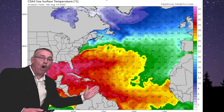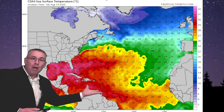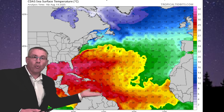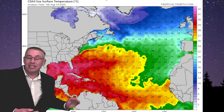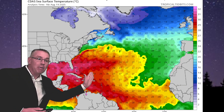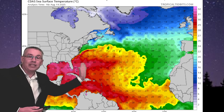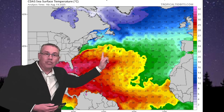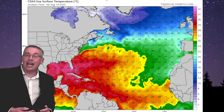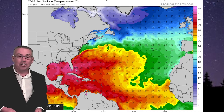Aaron is continuing to move over warm waters, but upwelling has brought cooler water to the surface, dropping sea surface temperatures to about 27 degrees Celsius. As Aaron continues to move, it will enter warmer waters of 29 to 30 degrees Celsius, helping maintain its intensity until it makes a more northeasterly turn into cooler North Atlantic waters. That will cause the system to lose its warm core and become extratropical by early next week.